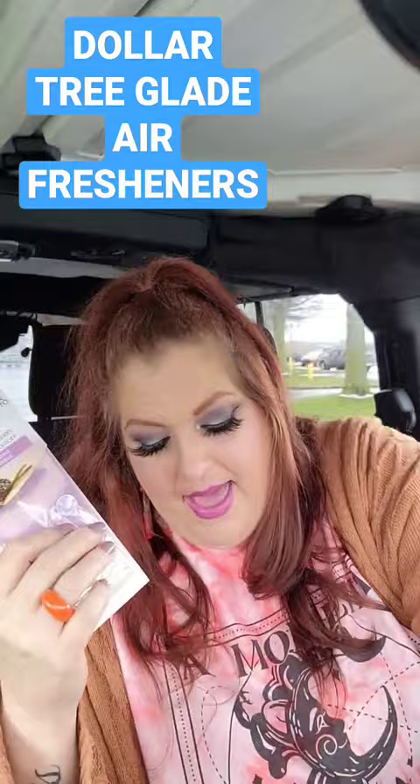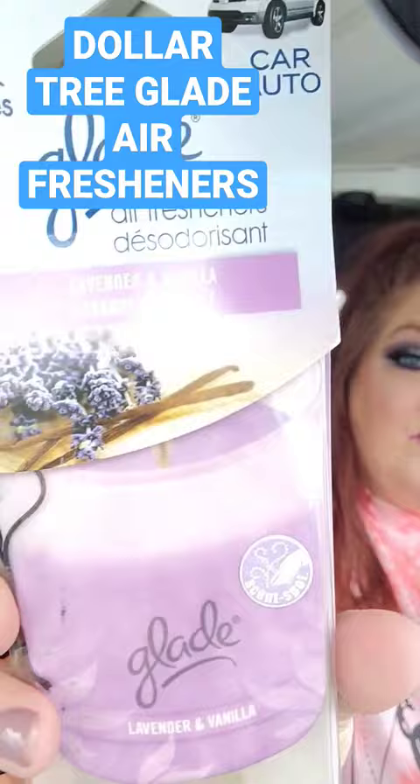Three pack for $1.25. And then I found the lavender vanilla, which I'm most excited about. You cannot beat that deal for $1.25.